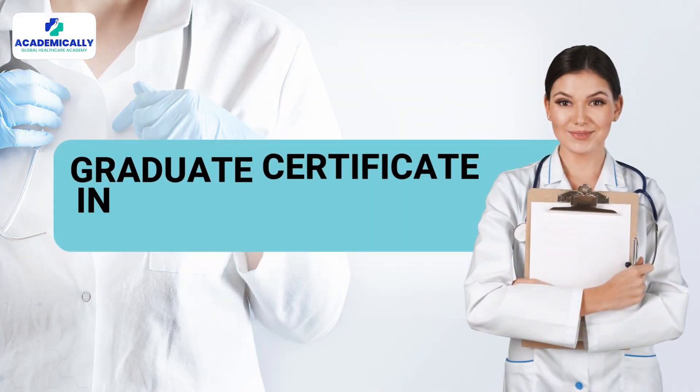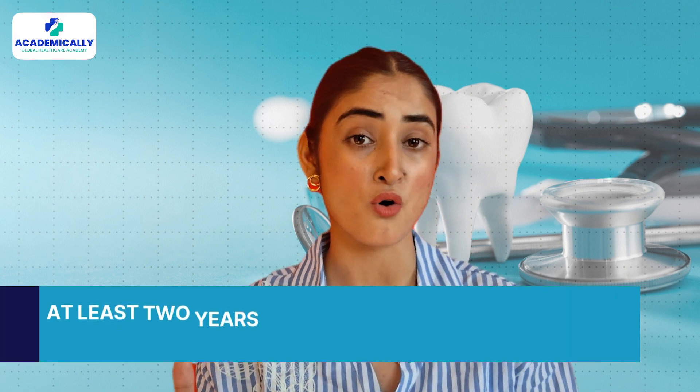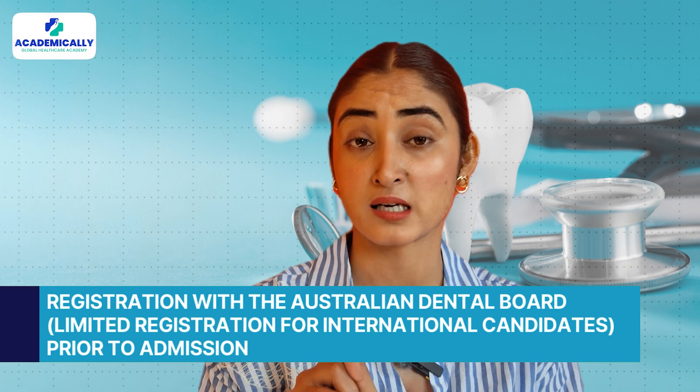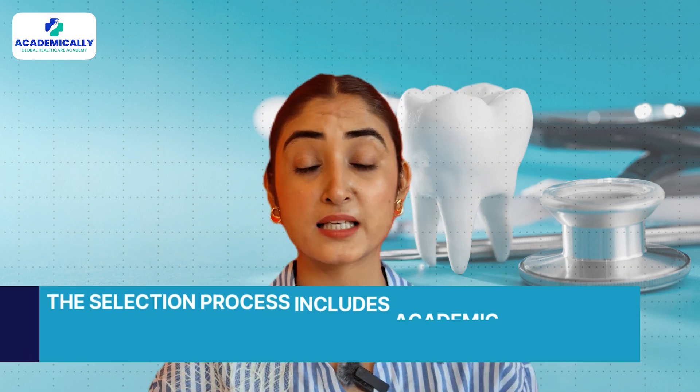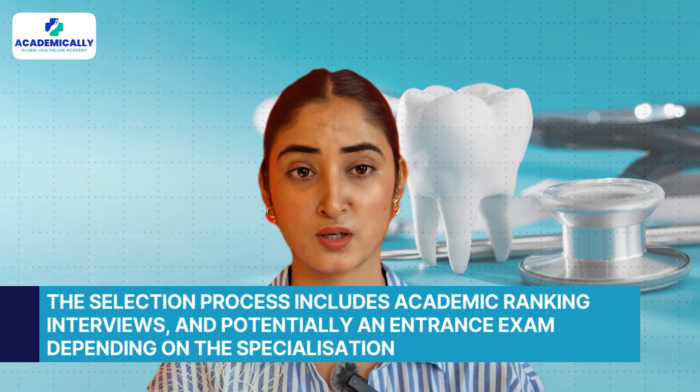Another pathway is the Graduate Certificate in Clinical Dentistry, with specializations such as advanced restorative dentistry or surgical dentistry. This is a two-year part-time program. Admission criteria include at least two years of general dental practice experience and registration with the Australian Dental Board, though limited registration is available for international candidates. The selection process includes academic ranking, interviews, and potentially an entrance exam depending on the specialization. This program provides focused training that can significantly enhance clinical skills, making it attractive for those looking to deepen their expertise in specific areas of dentistry.